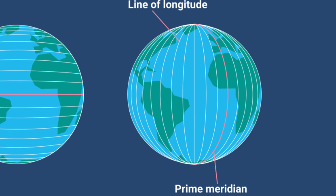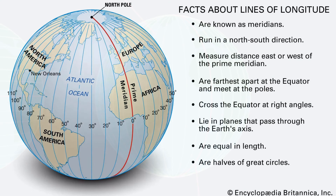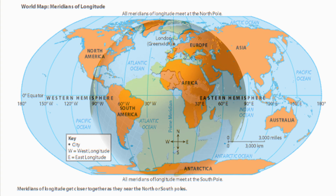Like parallels of latitude, meridians of longitude are measured in degrees. There are 360 degrees of longitude. The map of the world on page 19 shows lines that are 30 degrees apart. At the equator, each meridian is 69 miles apart. At the poles, all the meridians meet at a single point. You can see this if you look at a globe.